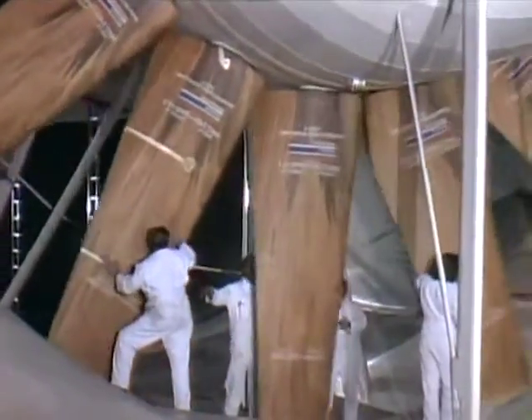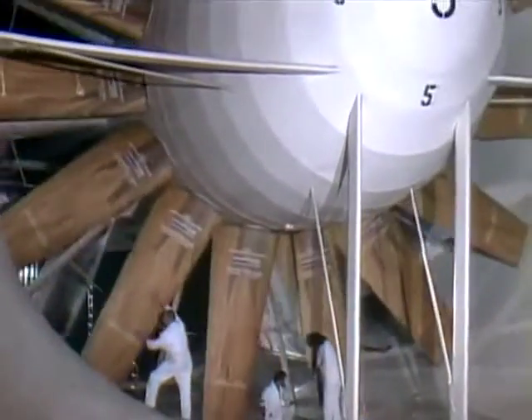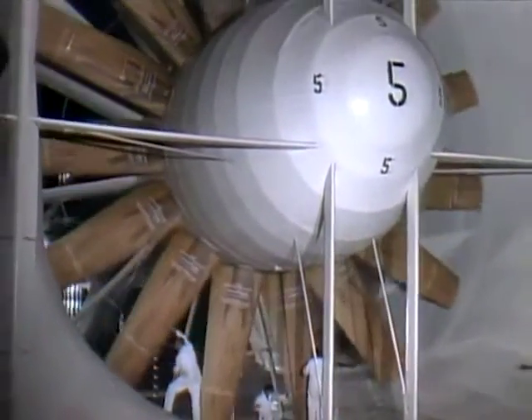These giant drive fans are so huge that it takes four persons to rotate one set of blades during an inspection.